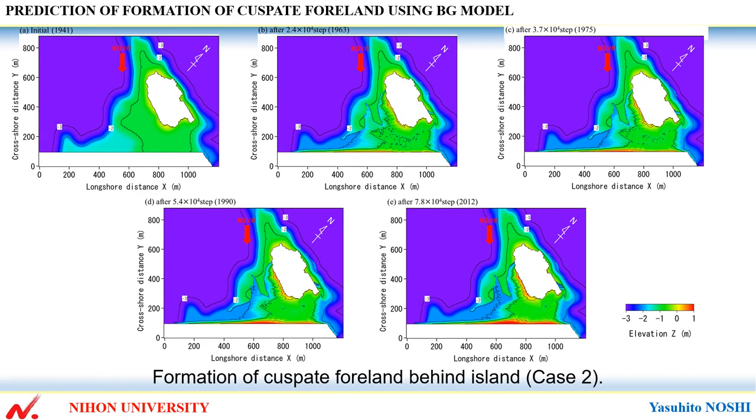This shows formation of the cuspate foreland behind the island, case 2. Sand was deposited in front of the seawall behind the island, and its size gradually increased over time. A tombolo connecting to the island was not formed within the calculation time.